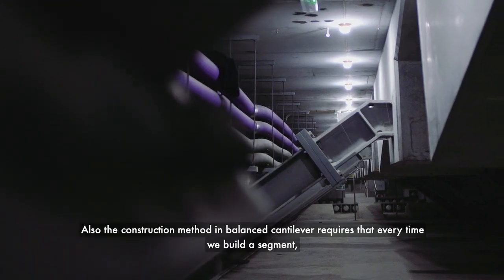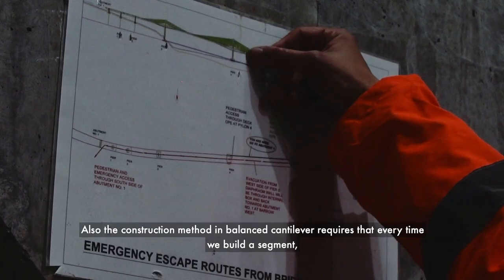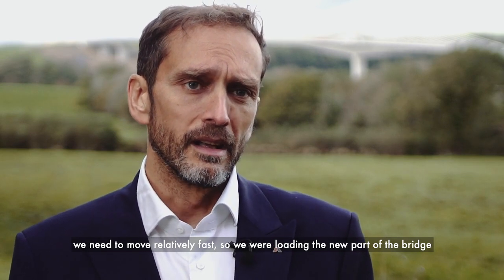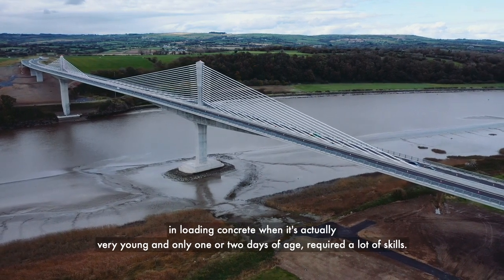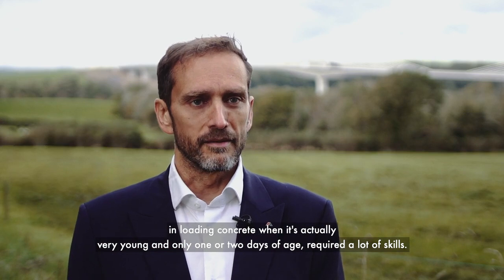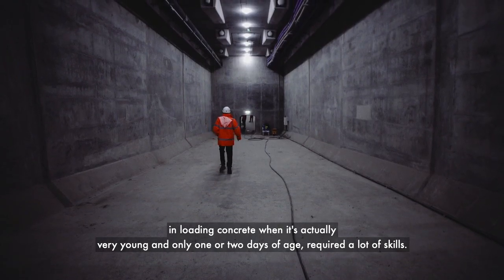The balanced cantilever construction method also requires moving relatively fast — we were loading the new part of the bridge after only 36 hours from concrete pouring. Loading concrete when it's very young, with only one or two days of age, required a lot of skill.